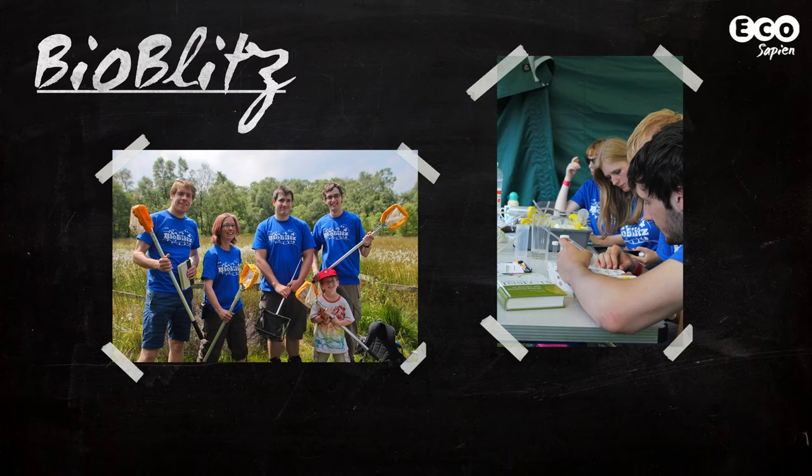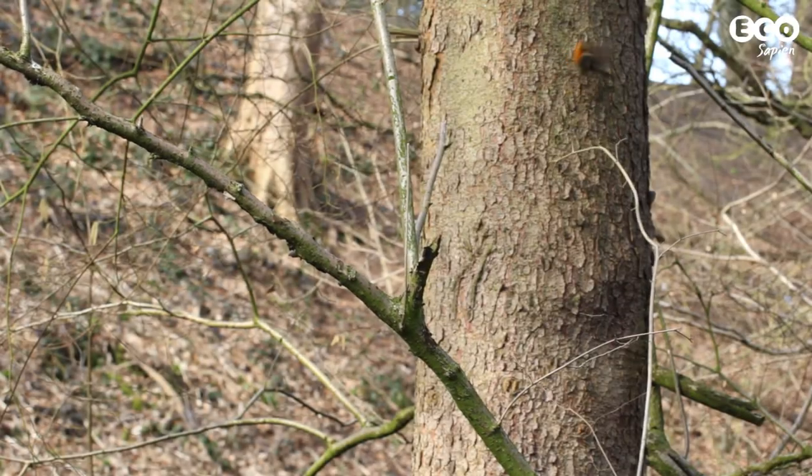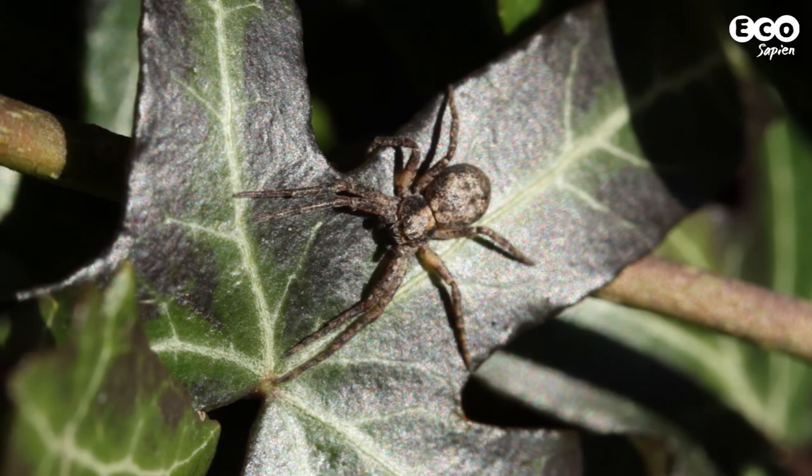If you're after something with a bit more substance, why not attend a BioBlitz? A BioBlitz is where a team of volunteers descend on a particular wild place and try to survey as much as possible — birds, bees, plants, you name it — within a single day.